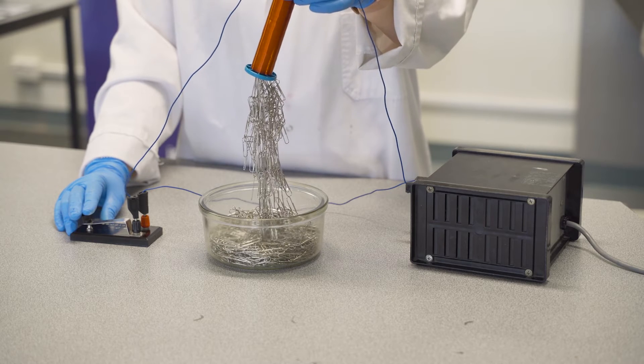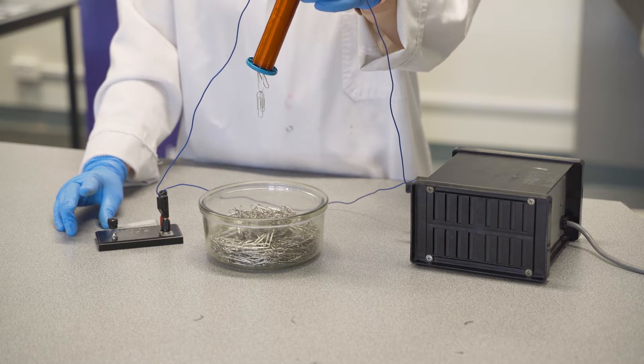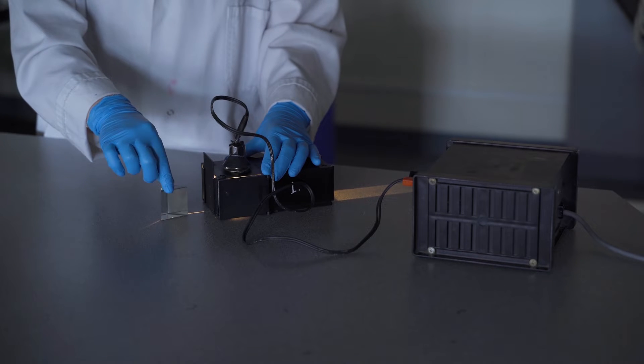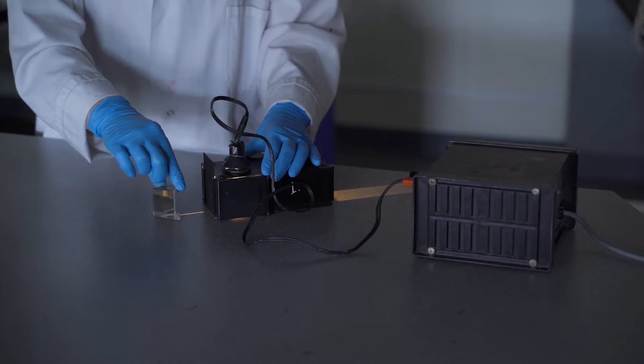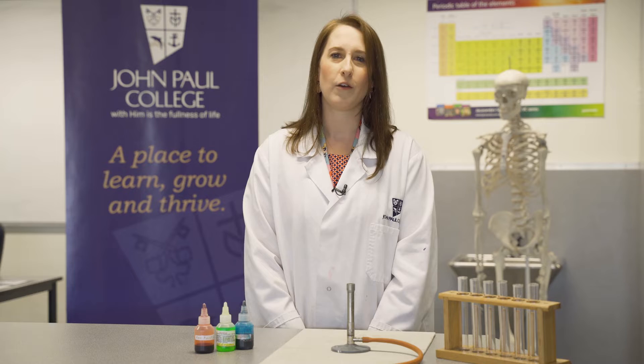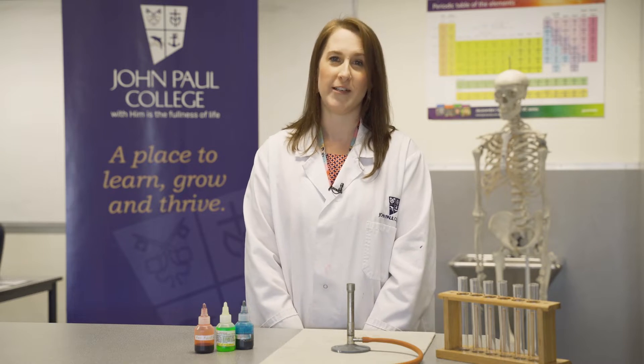For physics, students can use magnets to explore magnetism, or investigate the different colors of light using light boxes and prisms. All of these investigations give students a chance to get hands-on with science and become familiar with some of the equipment that they may use when they reach high school.